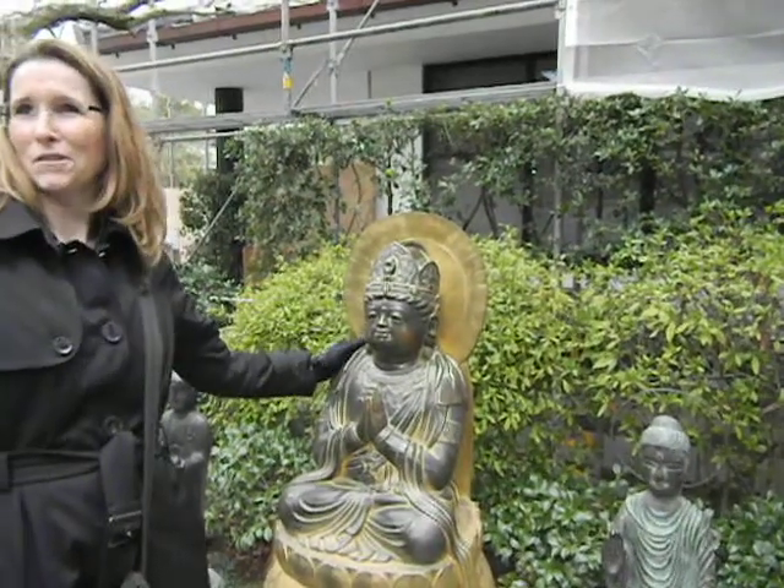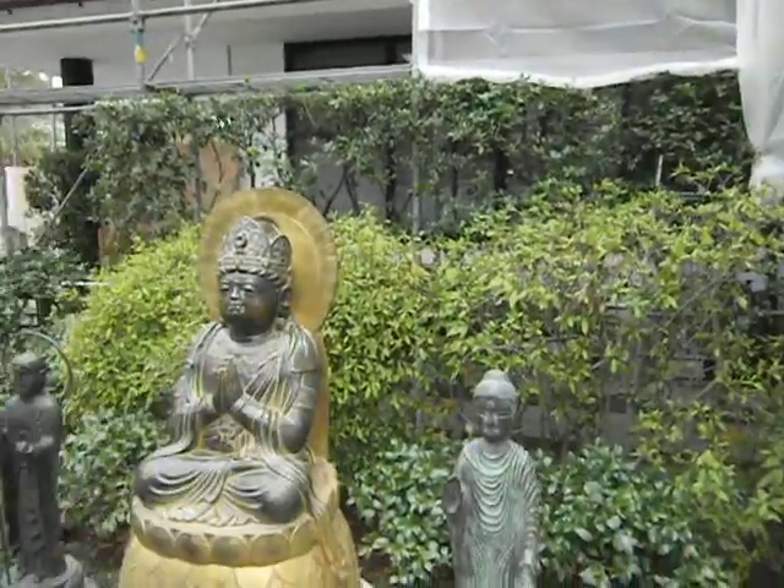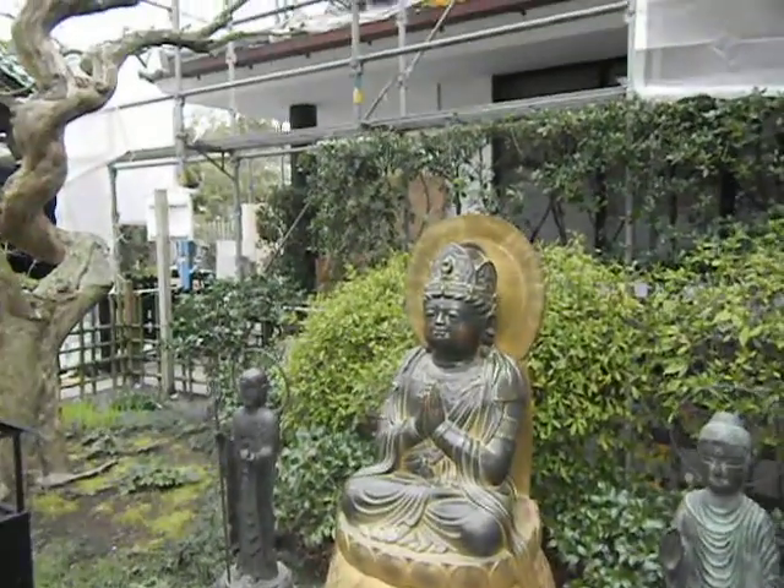That's my shoulder. Also some knees. Make me lose weight!